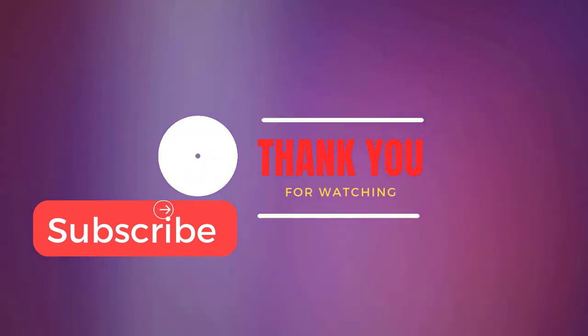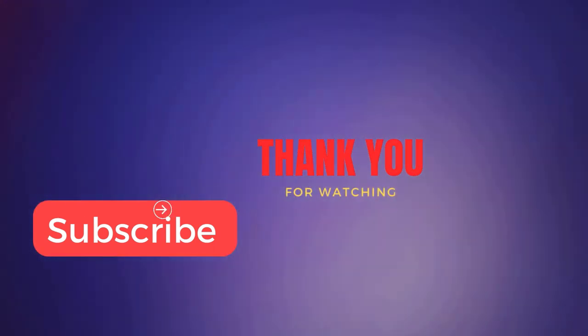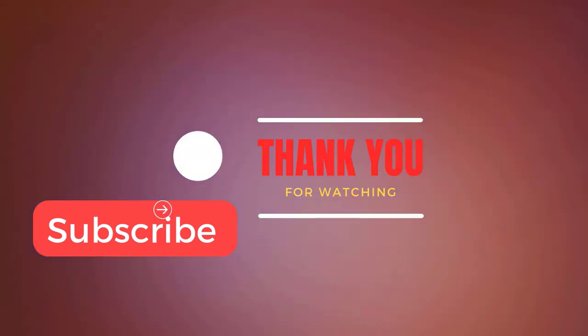Don't forget to like, comment, share, and subscribe to our channel for more content. Join us in the GobiExpress community.